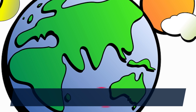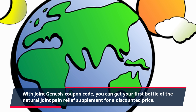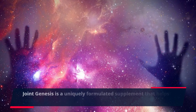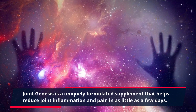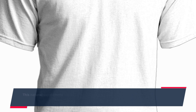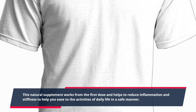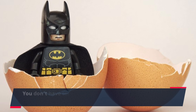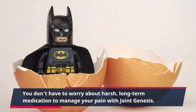With Joint Genesis Coupon code, you can get your first bottle of the natural joint pain relief supplement for a discounted price. Joint Genesis is a uniquely formulated supplement that helps reduce joint inflammation and pain in as little as a few days. This natural supplement works from the first dose and helps to reduce inflammation and stiffness to help you ease into the activities of daily life in a safe manner. You don't have to worry about harsh, long-term medication to manage your pain with Joint Genesis.